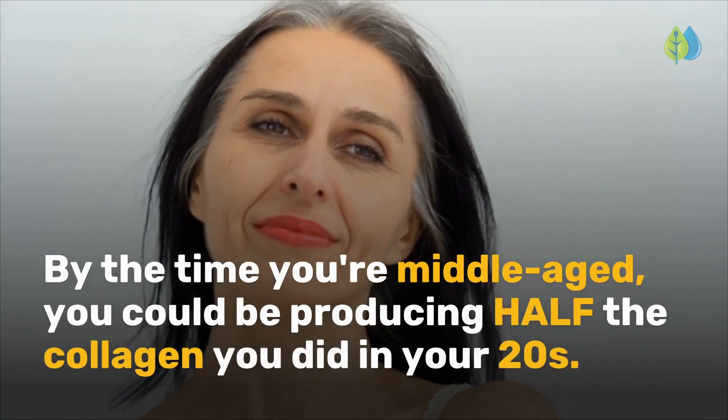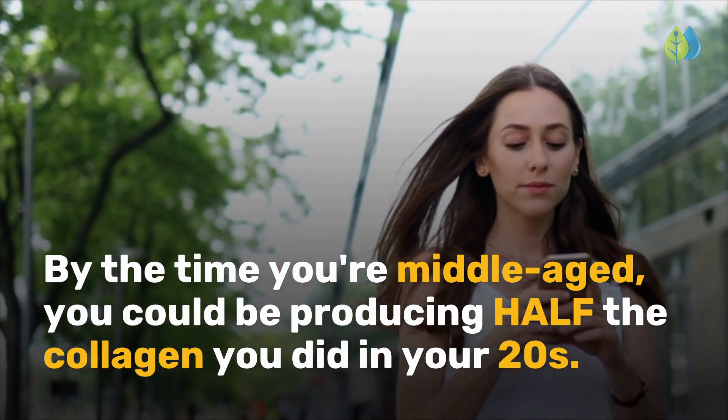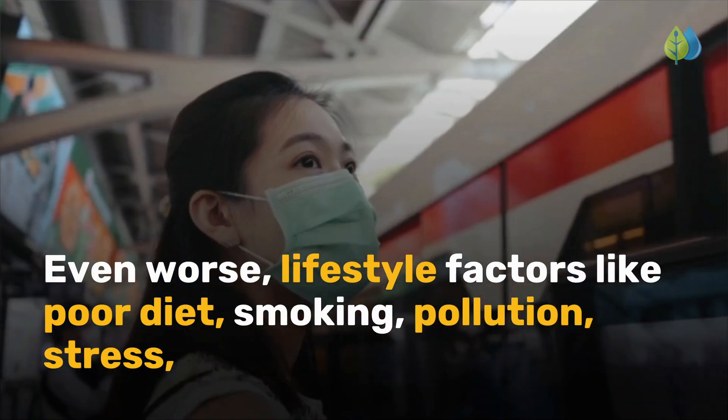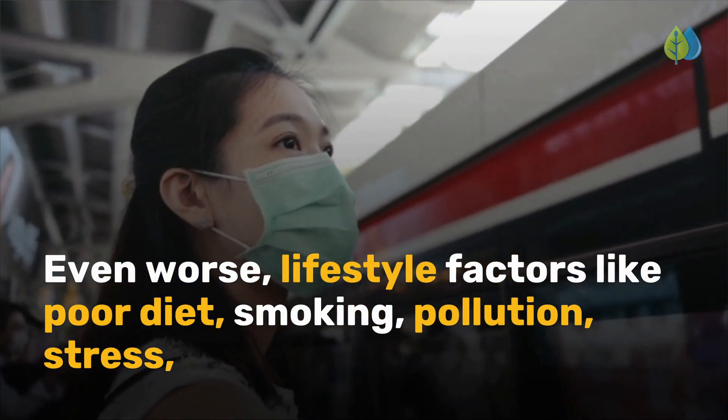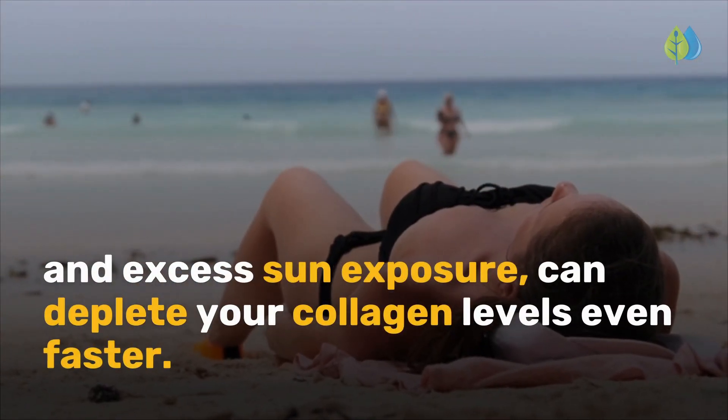By the time you're middle-aged, you could be producing half the collagen you did in your 20s. Even worse, lifestyle factors like poor diet, smoking, pollution, stress, and excess sun exposure can deplete your collagen levels even faster.